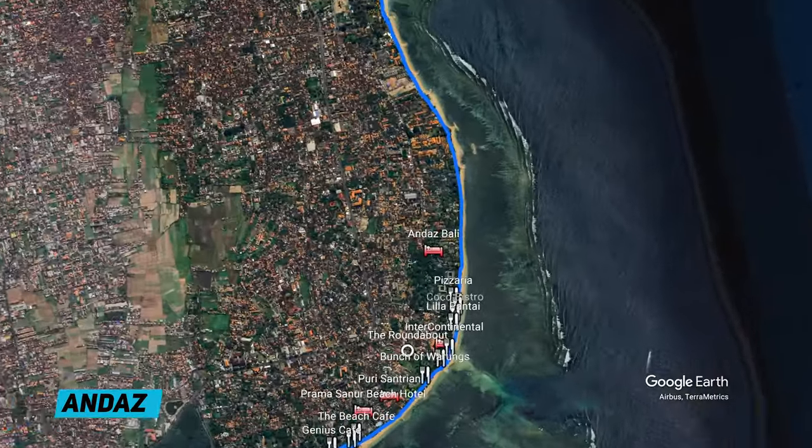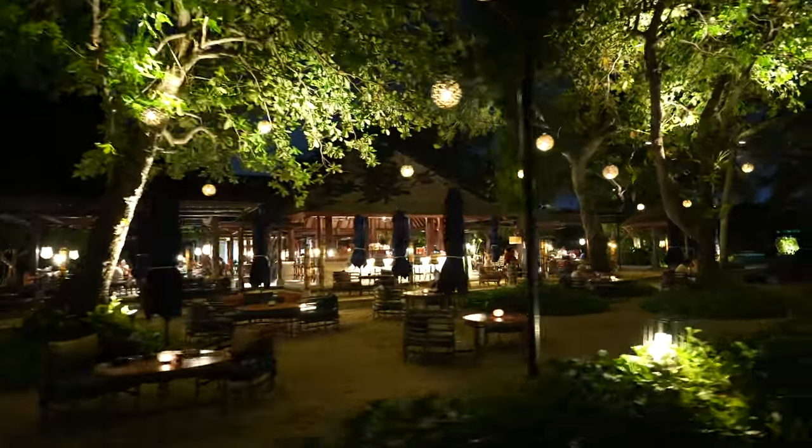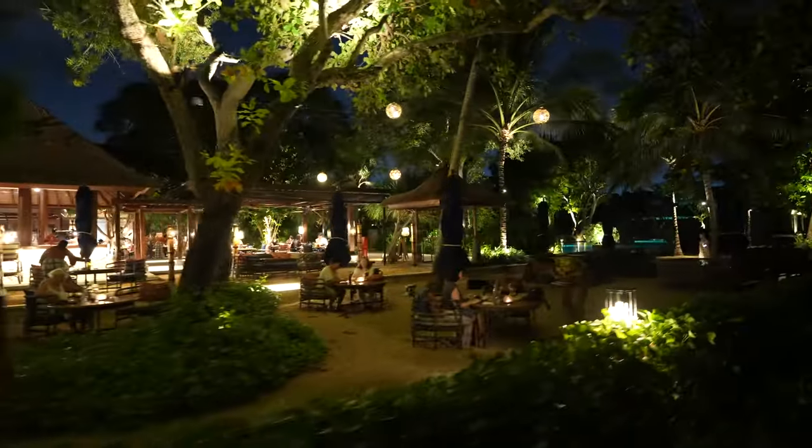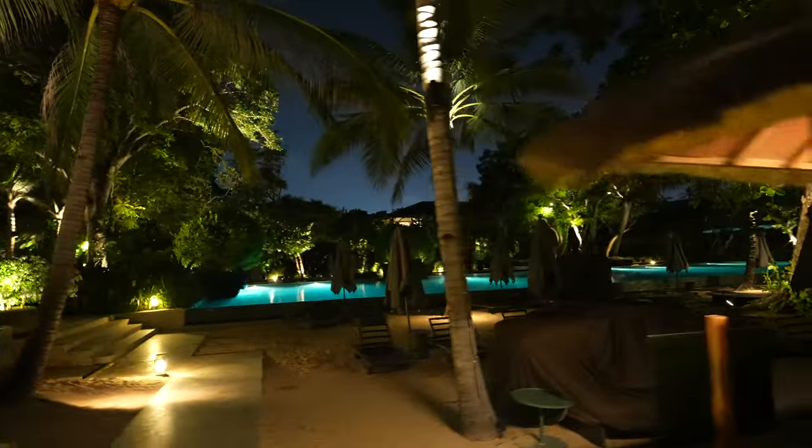Just after you get through that dark section north of the Hyatt, you come into Andas. Andas has an awesome restaurant down the front — really beautiful. The Andas is actually by Hyatt Regency, and it's one of the best hotels I've ever stayed in. I've recently stayed there, so a review will be up soon. Just a beautiful, beautiful property.